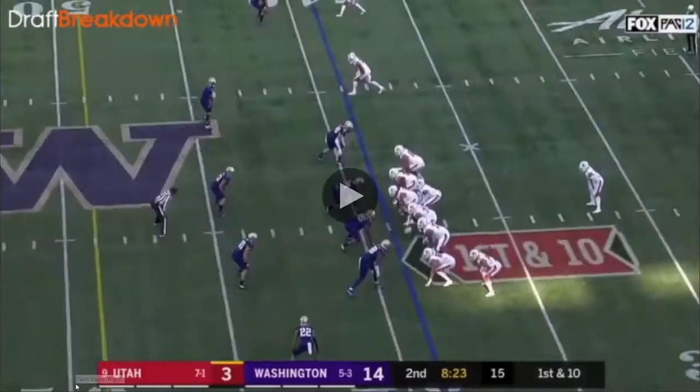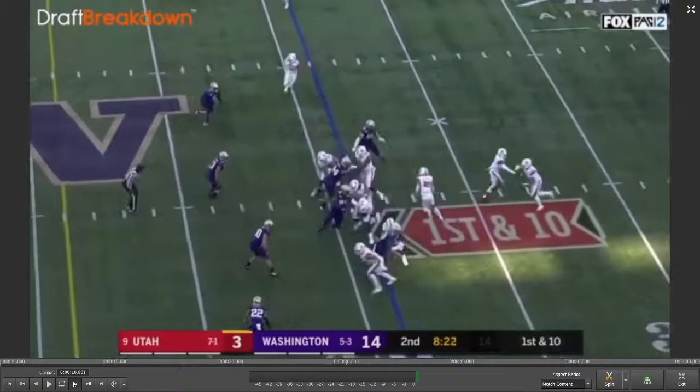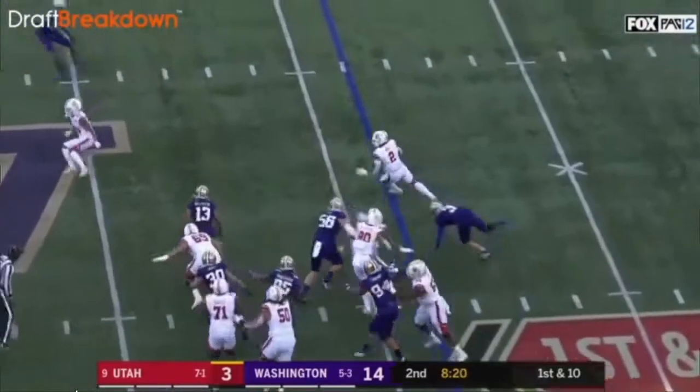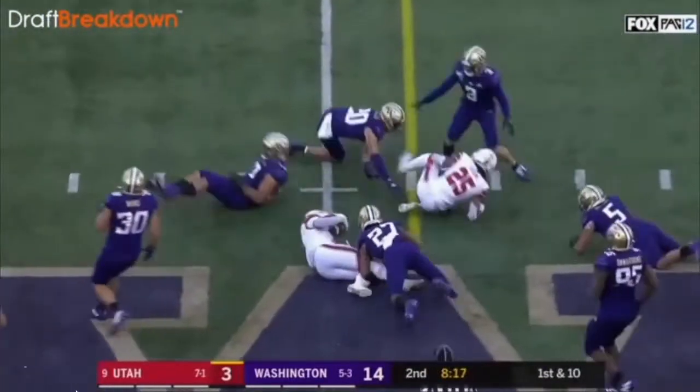On this next play, the linebacker does a good job crossing the face of his guard and filling up the hole, so the dive was originally supposed to go there. Instead he sees the kickout block working, gets the jump cut going forward, accelerates to the outside, hits the hole with some speed. This makes me believe he can do this more often in the NFL instead of just being a straight between-the-tackles runner. Again, good contact balance — he drops his shoulder and gets that first down. Always something you want in your running back.